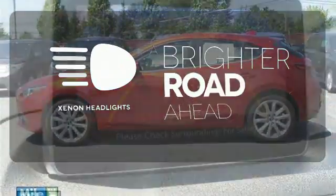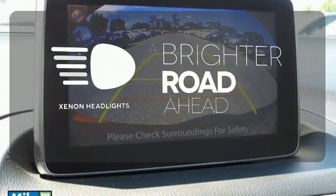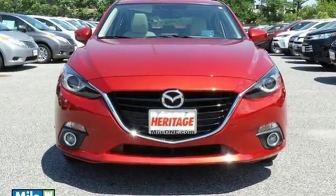The Xenon headlights shine brighter for better visibility. Don't miss your chance to own this unforgettable Mazda 3.